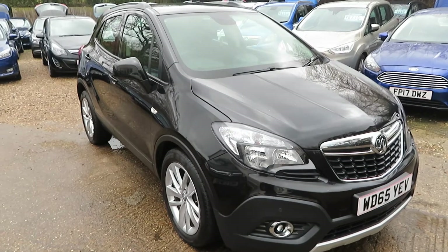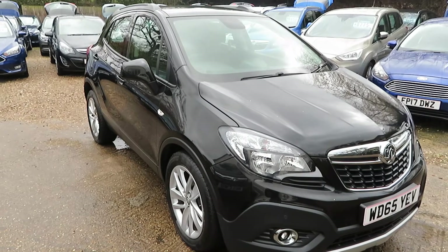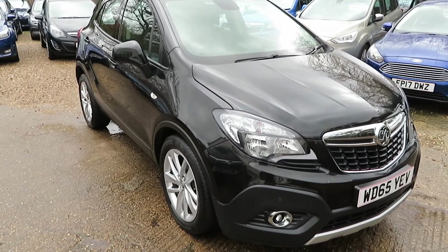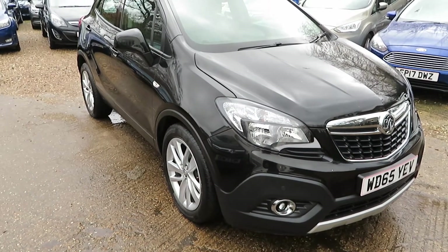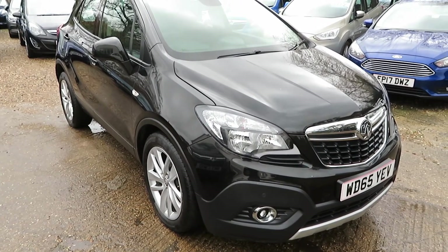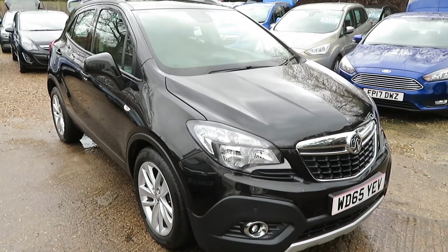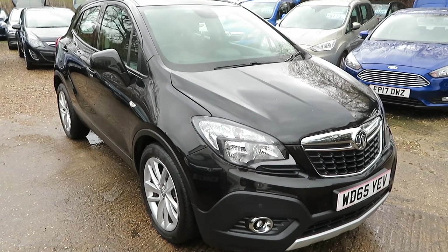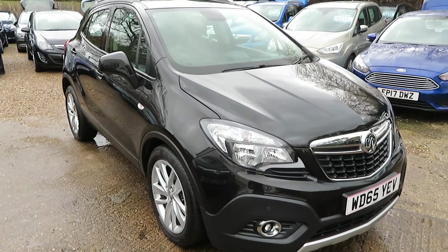Just to run through a few: you've got front fog lights, front parking sensors, rear parking sensors, navigation, automatic headlights that come on automatically when it gets dim outside, alloy wheels, front armrest for the driver, and foldable door mirrors. So it's a huge specification on this car for very little money, low mileage, a 65 plate in absolutely superb condition. Give us a call if you want to book a test drive — it's 01276 451794.